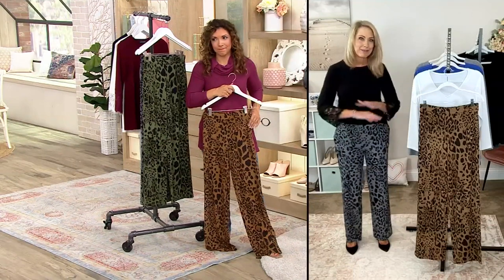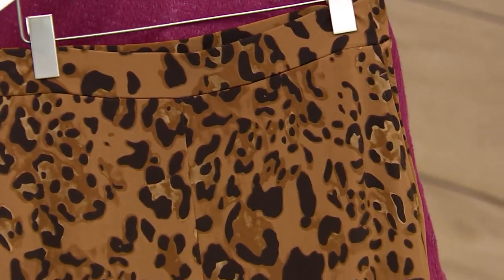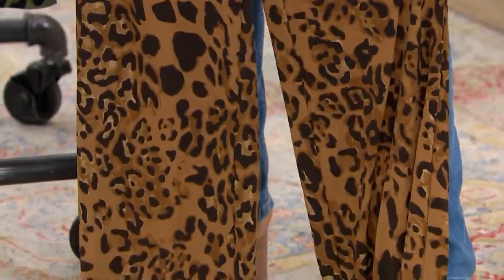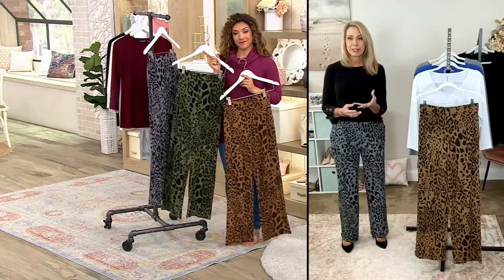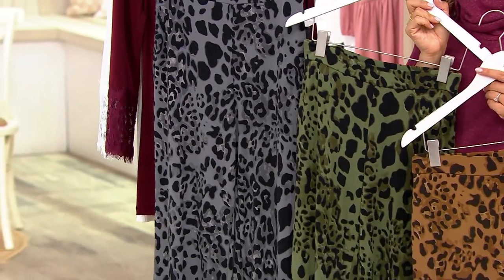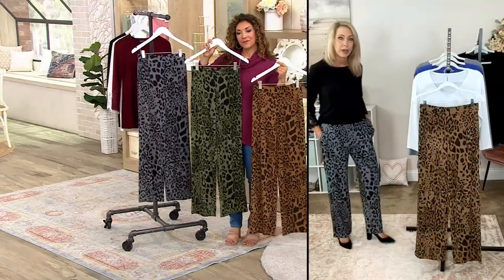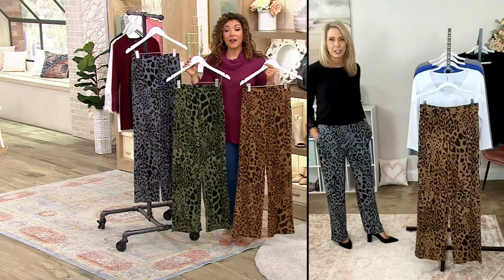The animal print never goes out of style. Every print in Susan's collection is designed by Susan and her team — she studied art and she wants to give you an animal print with movement. You can see it's not static throughout; there are larger sections and smaller sections, so it's unique and camouflaging. I've heard from so many of you on Facebook saying you're totally over crop pants and pedal pushers and really looking for a full-length pant — and here it is. True to size: I'm wearing my normal extra small in the regular length at five foot seven. I could start wearing these now over my bathing suit with flip flops.